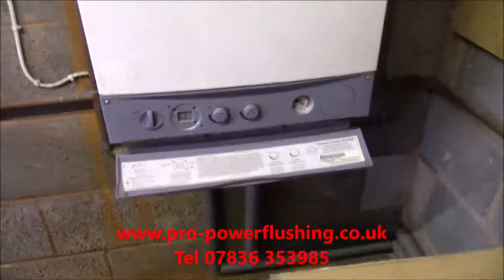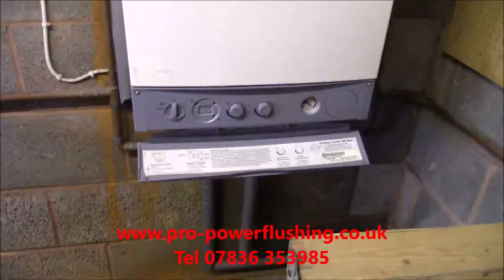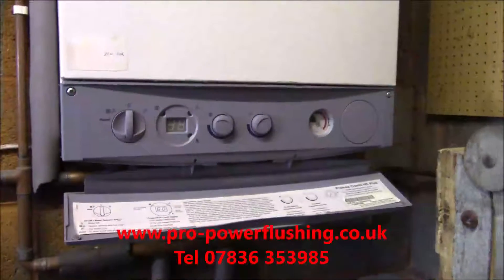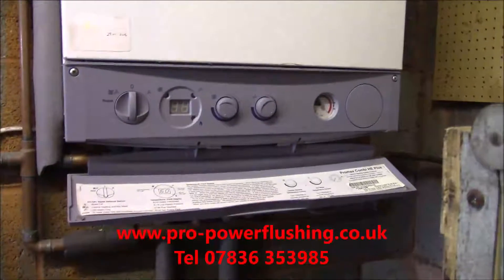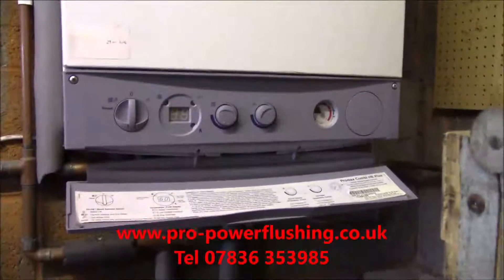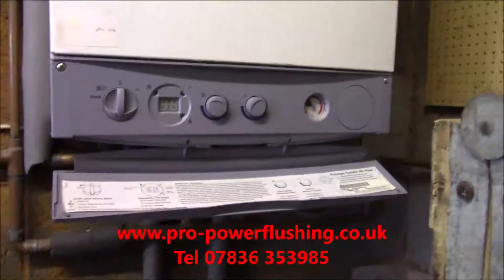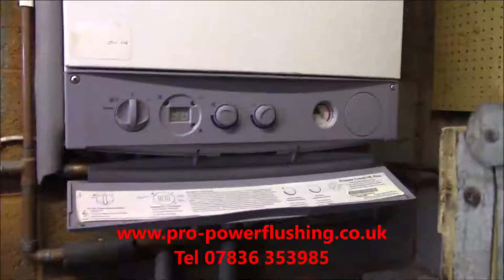I've done hundreds of power flushes. Have a look at my Google reviews to see what we're about. Get your system power flushed and revived, because worst case scenario - even if you did need a new boiler - at least you've got the peace of mind of the system pipework all being flushed out and you're going to have a good flow around the system. It clears the veins out of the system - that's the best way to describe it. It opens the arteries back to the boiler and gets it all nice and clean.